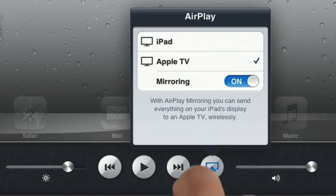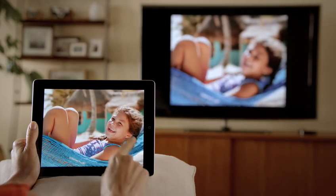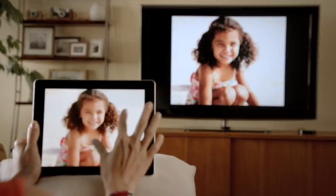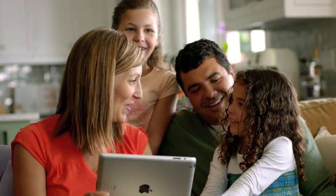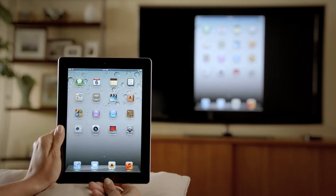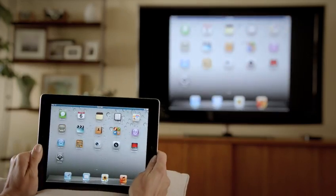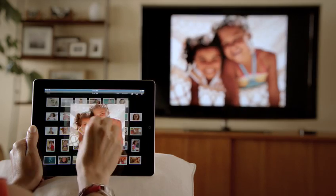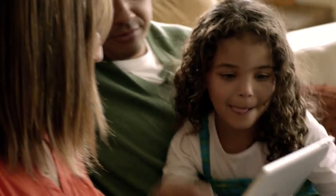With AirPlay Mirroring, you can share everything you do on your iPad 2 right up on your big widescreen TV. You can play video games, look at photos, videos, and surf the web — and all of it is shared with everyone around you watching the television. It responds to portrait and landscape rotations, to every pinch, swipe, and zoom. And best of all, you don't need a cable — you're free to move.